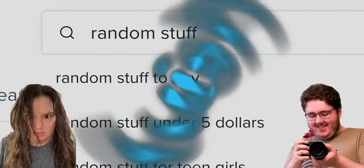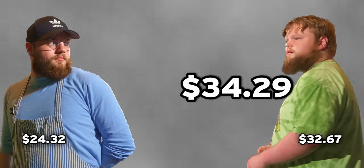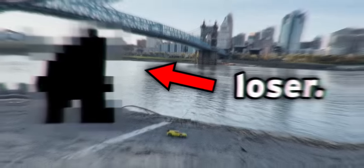Me and Thomas bought a bunch of random stuff on Wish, and we're going to make Jude and Brandon test out each product and guess how much we spent on it. Whoever gets closest to the actual price will get a point, and at the end of the game, the loser will have to record a vlog with the stuff that we bought.